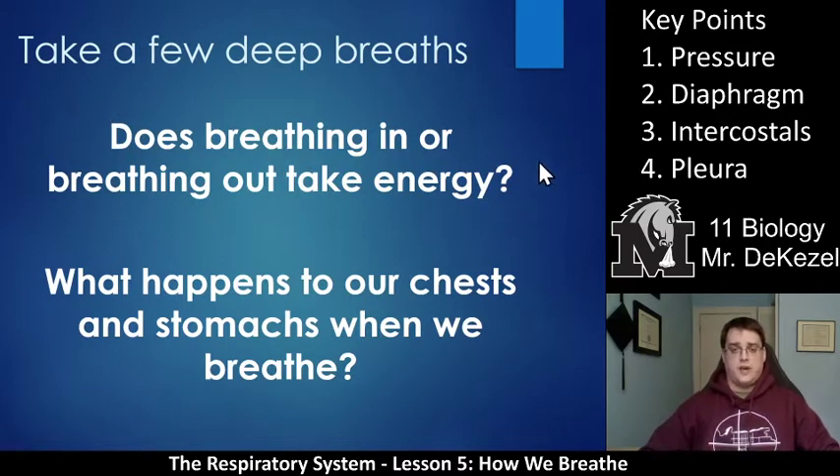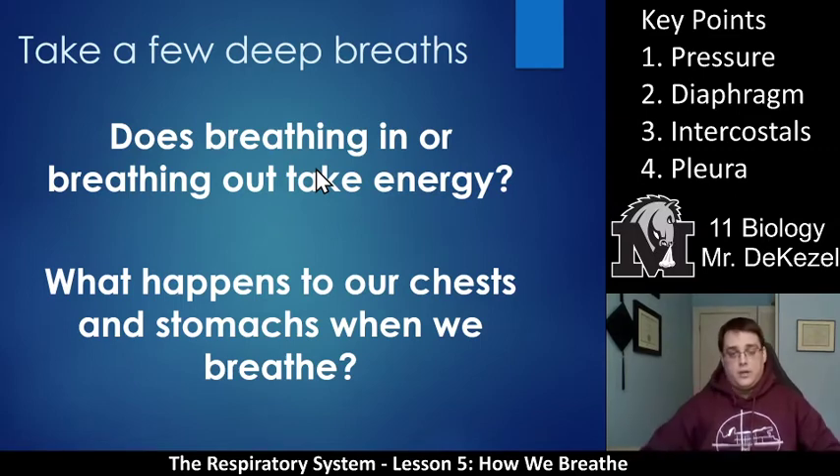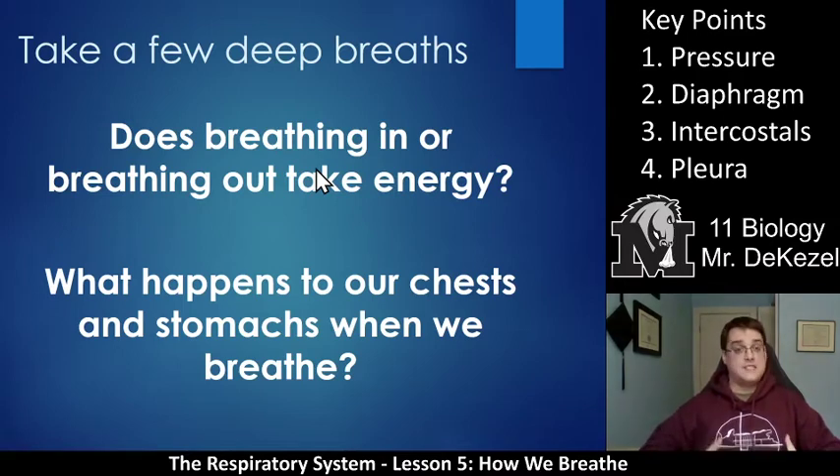Let's think about these questions for a second. When we breathe, does breathing in or breathing out take energy? If you just relax, the air leaves your body. So breathing in is what takes energy — that is the job. Breathing out is relaxing. When you relax, you breathe out. When you are using your muscles, you are breathing in. What happens to our chest and stomach when we breathe is that the chest should go up and out, and the stomach should move out, because we are making space inside our bodies for air.